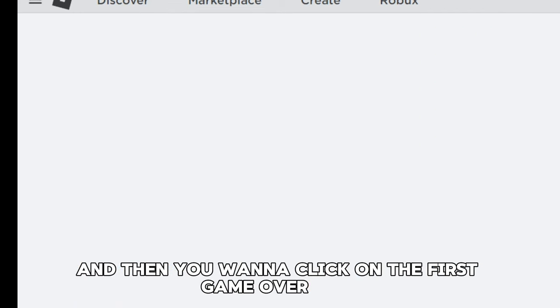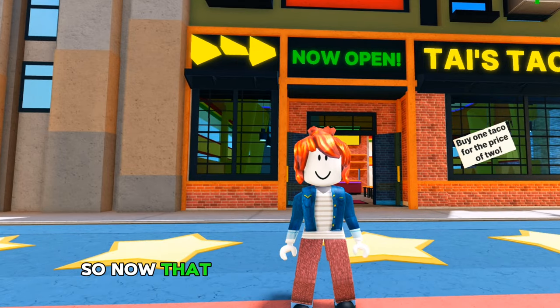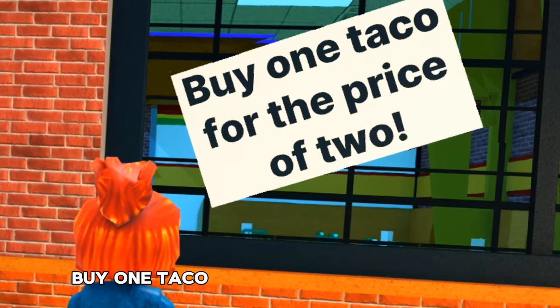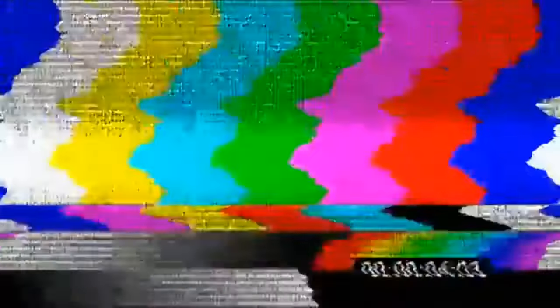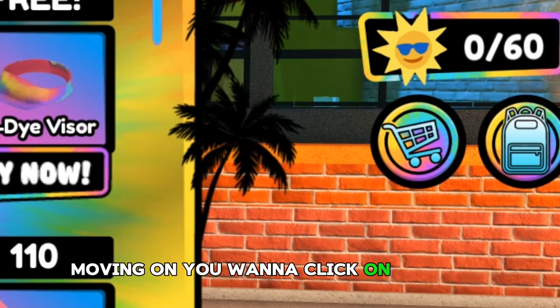The game you want to go to is Concert Experience, and you want to click on the first game over here — it is by AOK Development. Now that we're in the game, there's a sign that says 'buy one taco for the price of two' — what a great deal, I love paying double for everything.